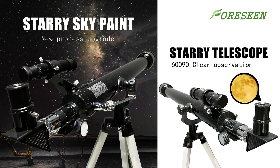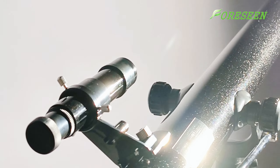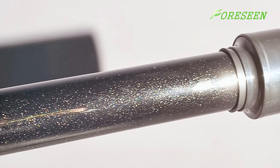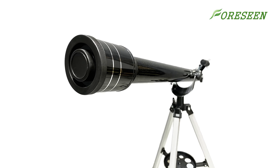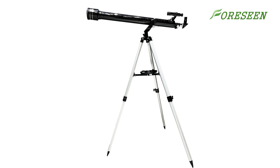Today I'm excited to introduce our latest product, the upgraded 960 astronomical telescope. 4SYN optics is always striving for innovation, and for this astronomical telescope, we have used a revolutionary SteriPaint process to make it look even more stunning. The special coating contains tiny glitter particles that reflect dazzling light in sunlight or under indoor lighting.